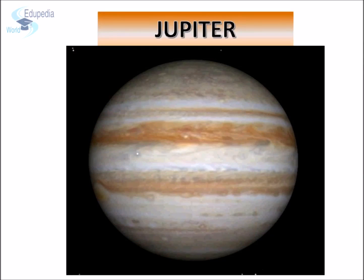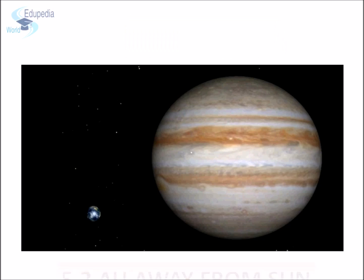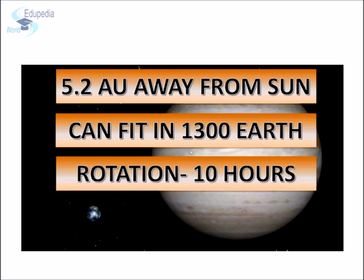Ancient astronomers named Jupiter after the Roman king of the gods. It is 5.2 astronomical units away from the sun. Jupiter is the largest planet in our solar system. More than 1,300 Earth-shaped spheres can fit into Jupiter. Despite its huge size, it rotates on its axis about every 10 hours, the fastest among all the planets of our solar system.